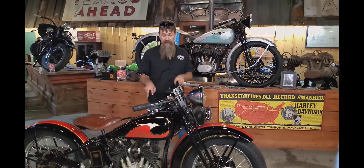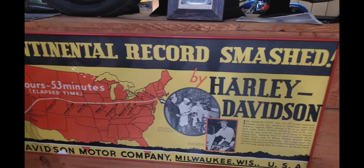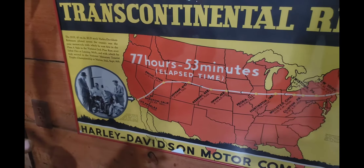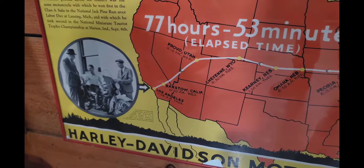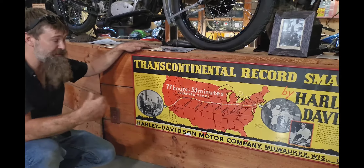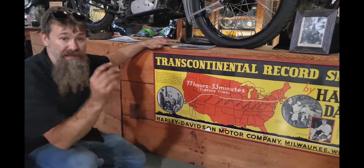Just two years after this bike was produced, Earl Robinson completed his 1935 transcontinental record run. Come check out this original poster — transcontinental record smashed — they ran from New York to Los Angeles, east to west, in 77 hours and 53 minutes. That's fast even by today's standards, especially on a Harley Davidson 45 — just a 750cc machine. Most transcontinental runs prior had been done on heavier machines like the 74 cubic inch VLs or JDs. Earl Robinson did it on the Model RLD 45, and they say not a single repair had to be made. He clipped 38 hours off the previous transcontinental record.